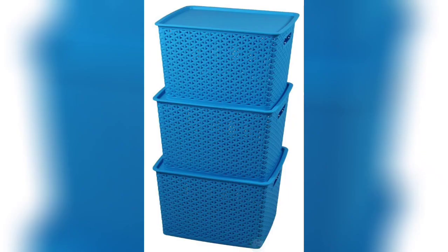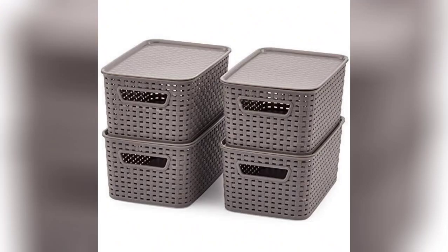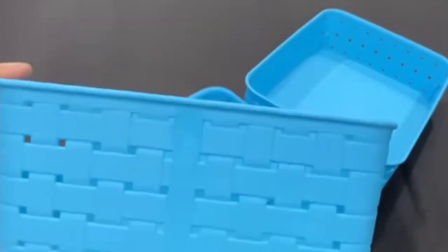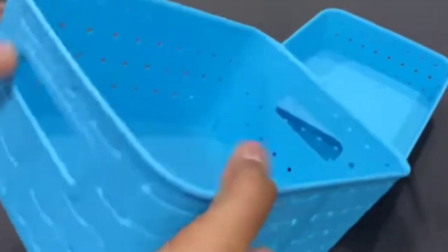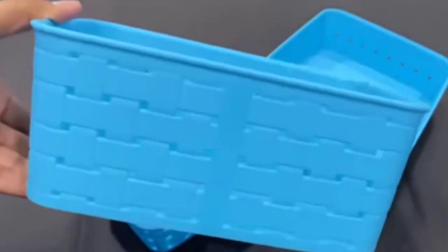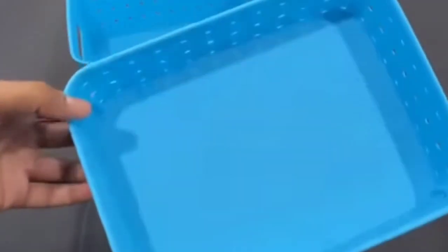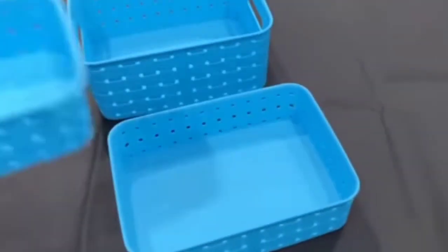One of my favorites is the stackable baskets. You can use this basket for all types of clothes, vegetables, fruits, shoes, grocery, and especially to organize your books, notebooks, or pencils. The material is very good and it's valuable for your money.